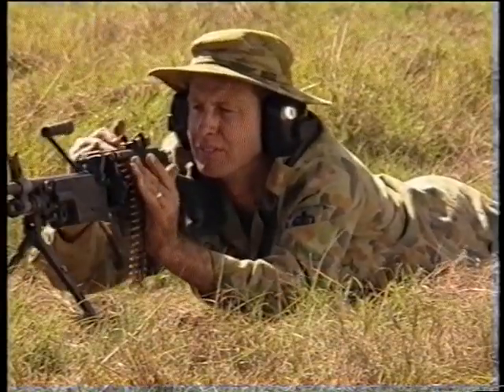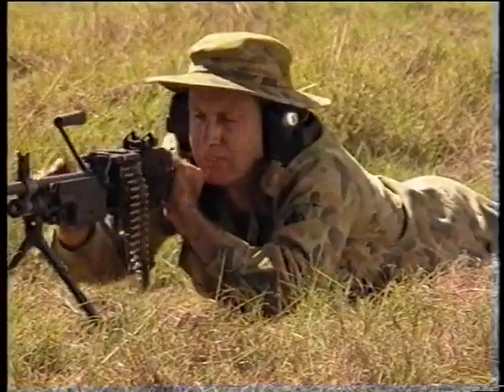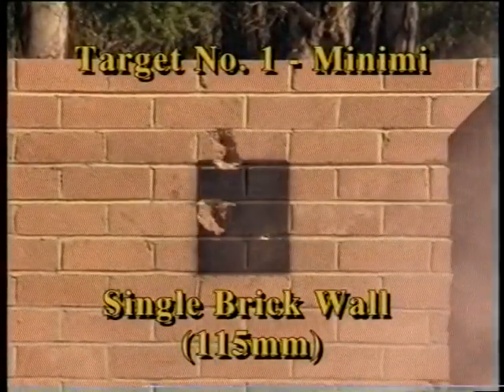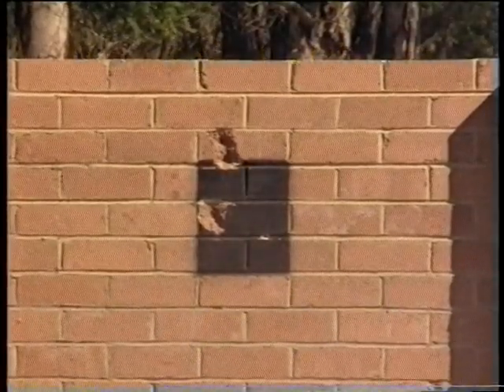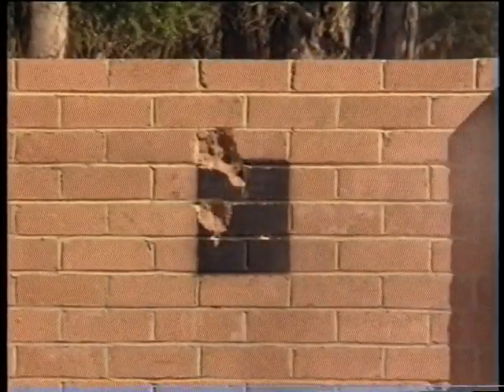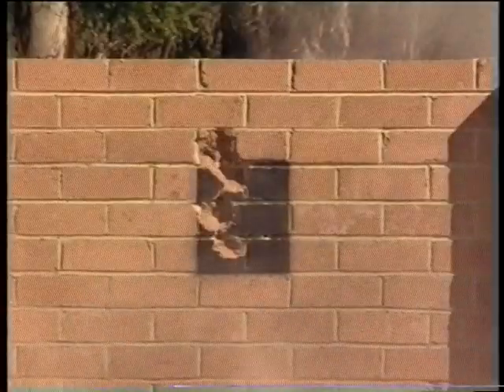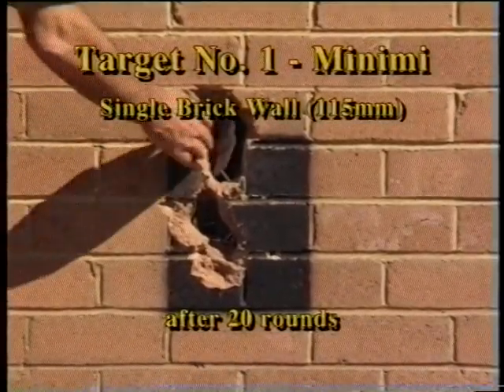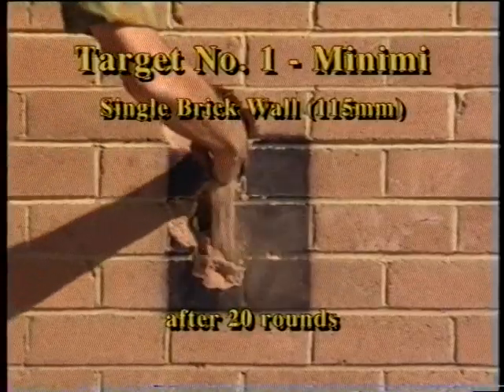The first target that the Minimi encounters is the single layer brick wall. After 20 rounds, the firing pattern of the Minimi has created two holes in the wall, approximately 150 millimetres each in diameter.